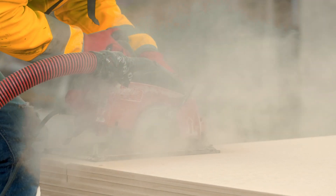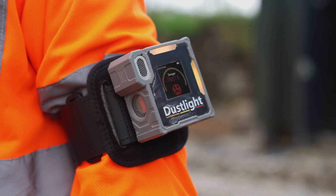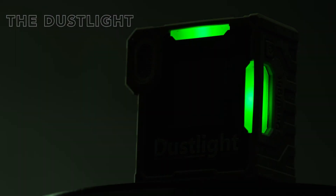Every day, construction workers face the deadly and invisible threat of silica dust on site. Expose the risk and stay protected with Dust Light, the ultimate wearable dust monitor made in Germany.